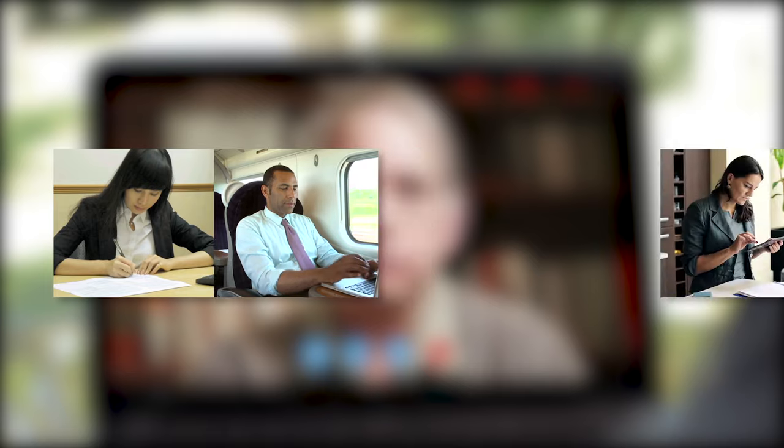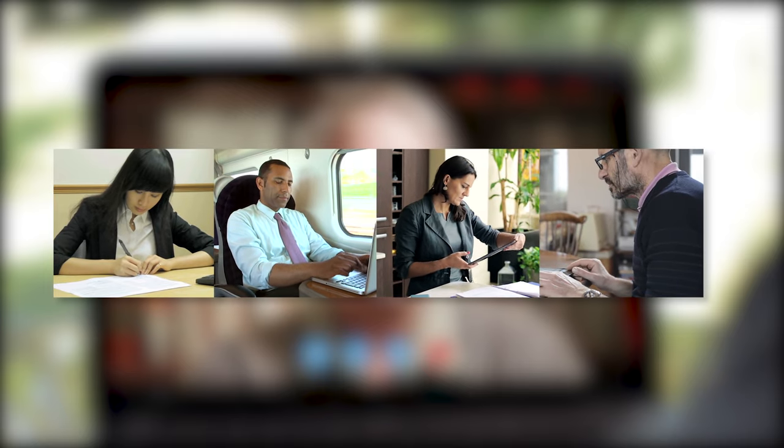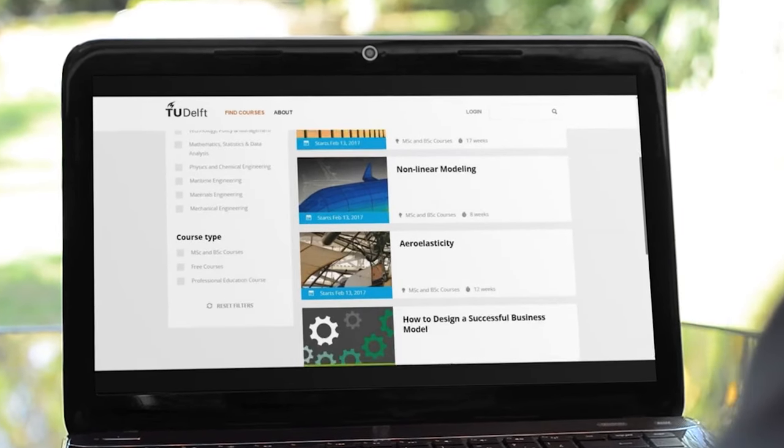Our platform offers you full control and flexibility to decide what, when, and how you learn in order to make the most of your studies. Take a look at some of what's on offer for you.